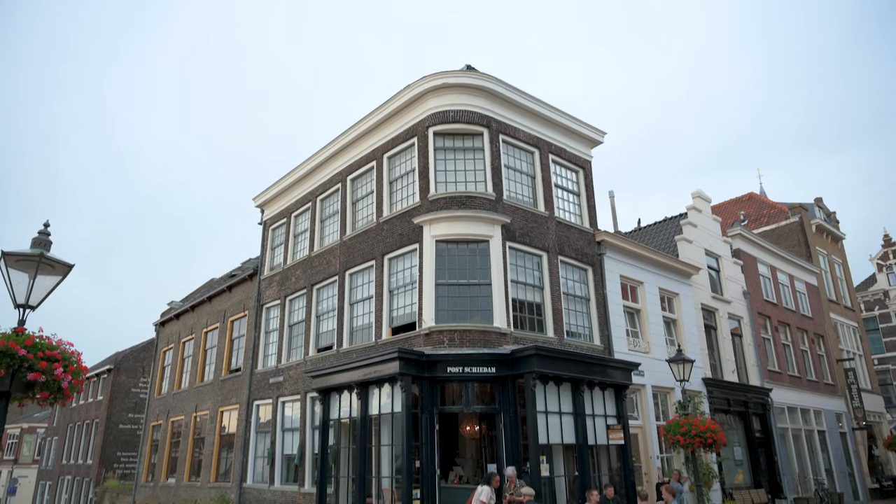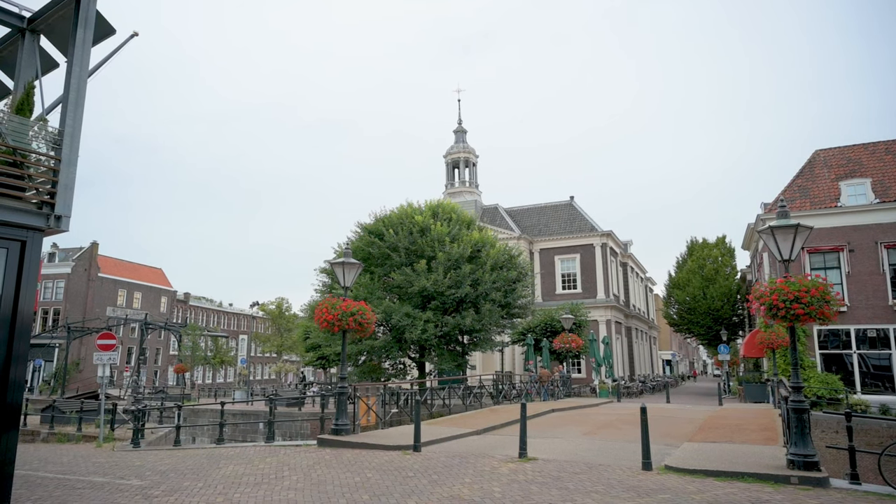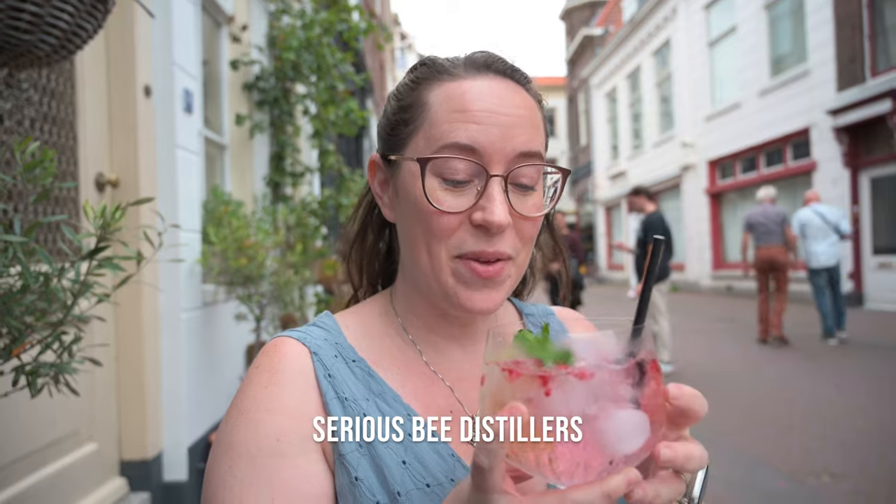Our final stop is at a cocktail bar because after visiting the Genever Museum we need to tie in these local spirits for the night. We're here at Post Schiedam — the name comes from a building about 60 years ago — and they see 'post' as a place for people to gather. It's an insane location with the best view ever outside, super cute inside, and they use local spirits. I got a cocktail from Sirius B, which is a gin brand built around a whole concept of bees, served with rose lemonade tonic.